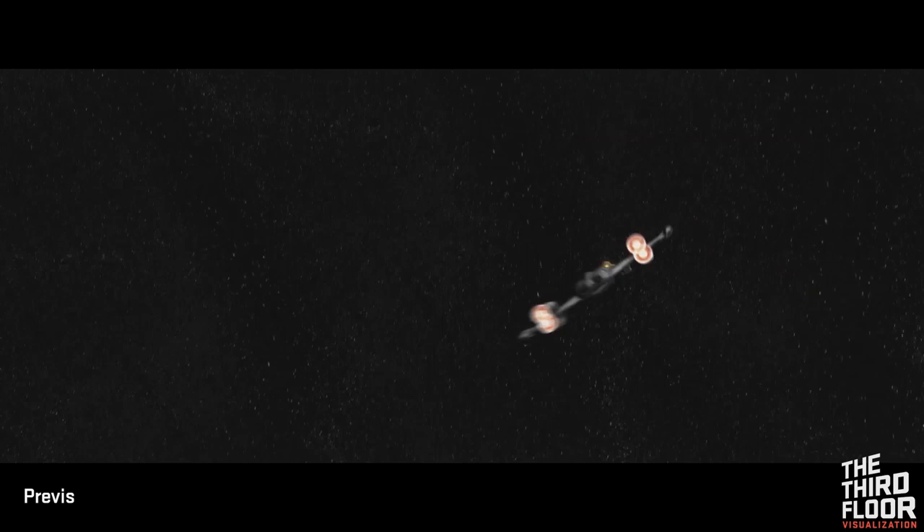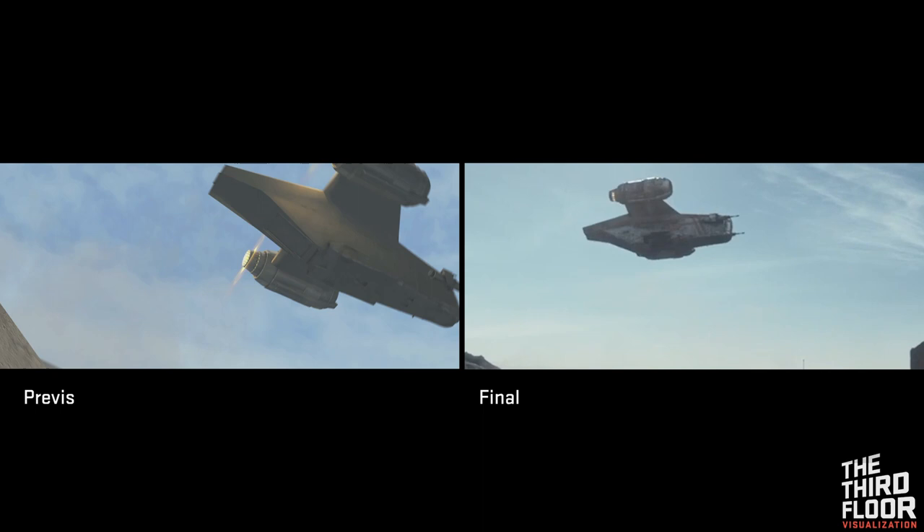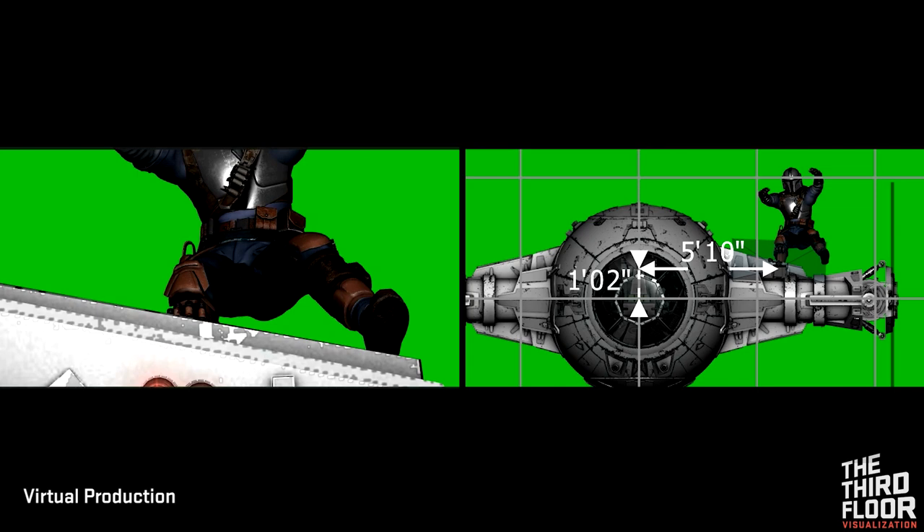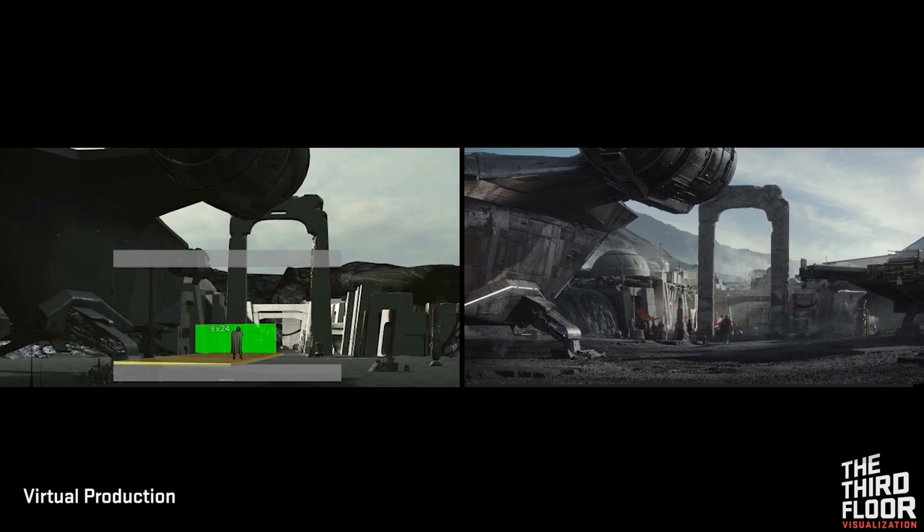Every episode was visualized start to finish across some 4,000 total previs shots. Some action was blocked within a virtual version of the stagecraft shooting environment, innovated for The Mandalorian by Lucasfilm and ILM. The Third Floor visualized shots to make sure the action fit the stage set, composing camera for specific areas of the volume accordingly.